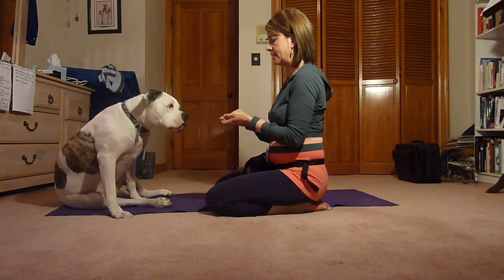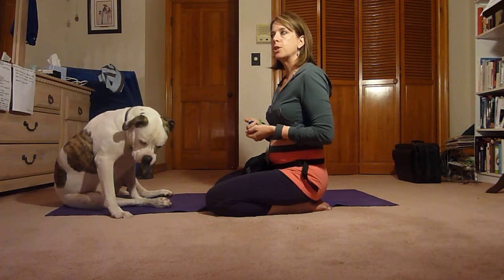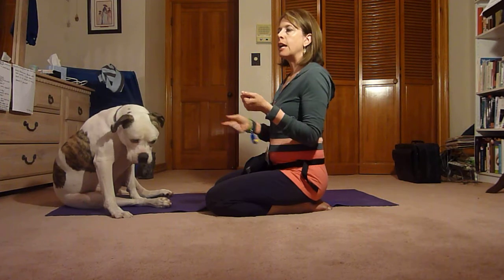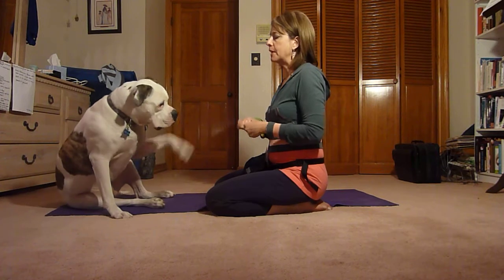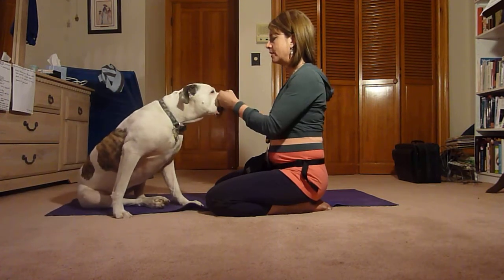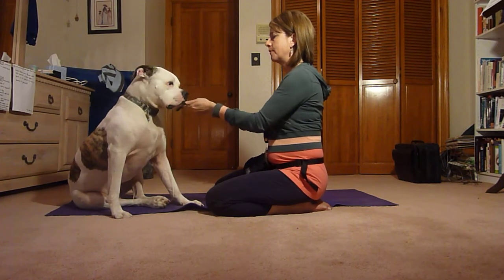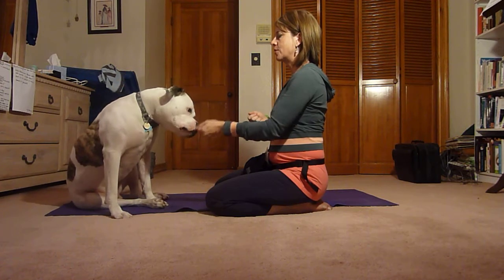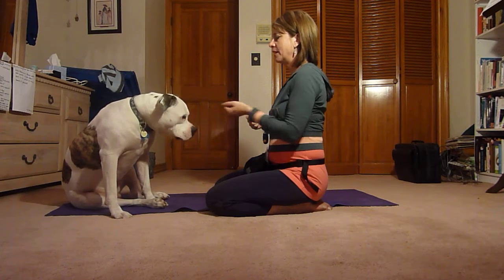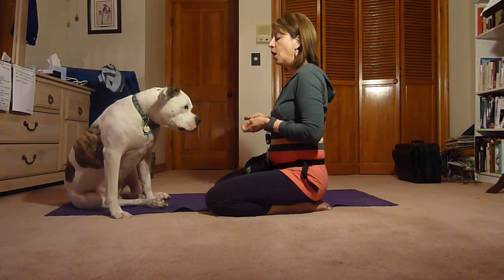He's got that. Now that he has 'mine,' we don't really need the clicker as much. What we can do now is add the second command 'take it.' The 'take it' is actually going to take the place of the click. So I'll offer him — mine, take it! — and obviously the treat is the reward. Mine, take it, good job! Mine, take it, good job! Very good.